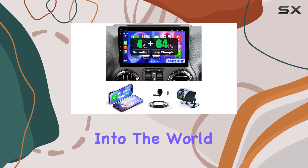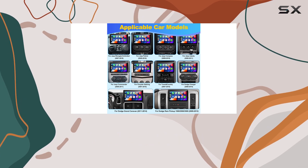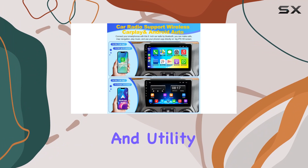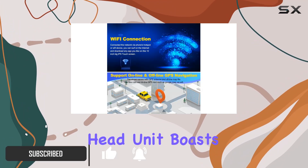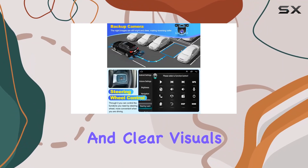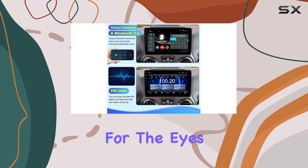Today, we're diving deep into the world of car upgrades with a closer look at the 4 Plus 64GB Android 12 Car Radio, a device designed to transform the in-car entertainment and utility of various Jeep and Dodge models. This Android-powered head unit boasts an impressive 10.1-inch IPS touchscreen that delivers vivid colors and clear visuals from any angle, making it not only functional but also a treat for the eyes.